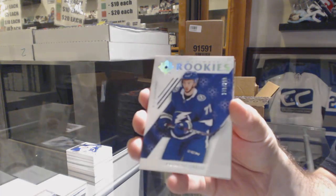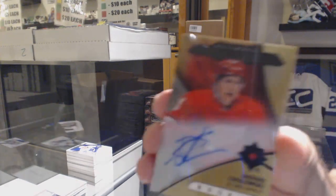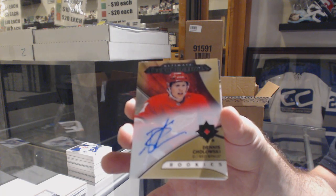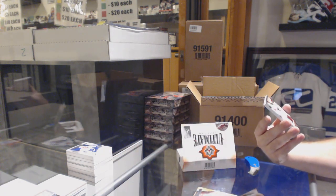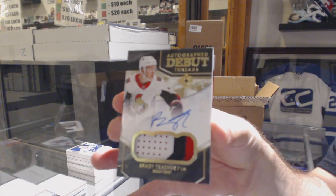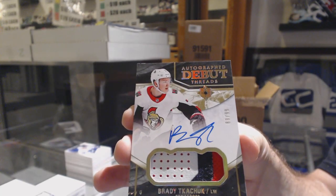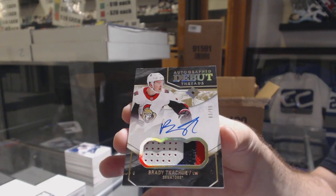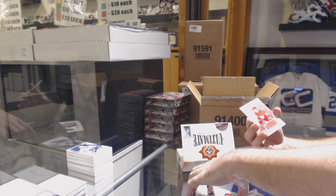We've got for the Tampa Bay Lightning, Anthony Cirelli. For the Red Wings, Dennis Chalowski — Introductions Autograph. Well, there it is. For the Ottawa Senators, Debut Threads Patch Auto, Brady Kachuk. Three color, Brady Kachuk — Debut Threads, Brady Kachuk. And for the Red Wings, Rasmussen, Rookie Jersey.